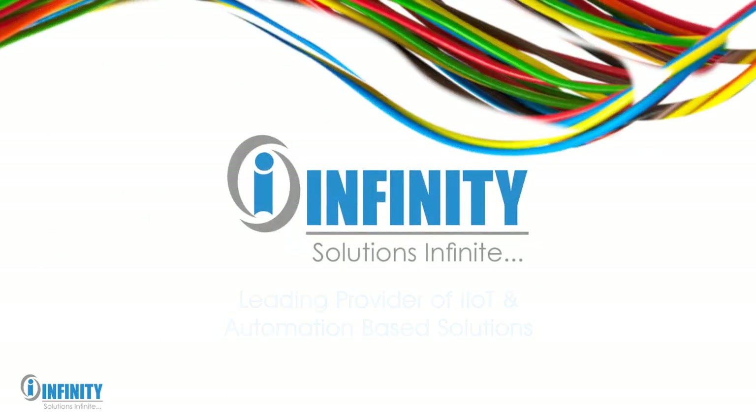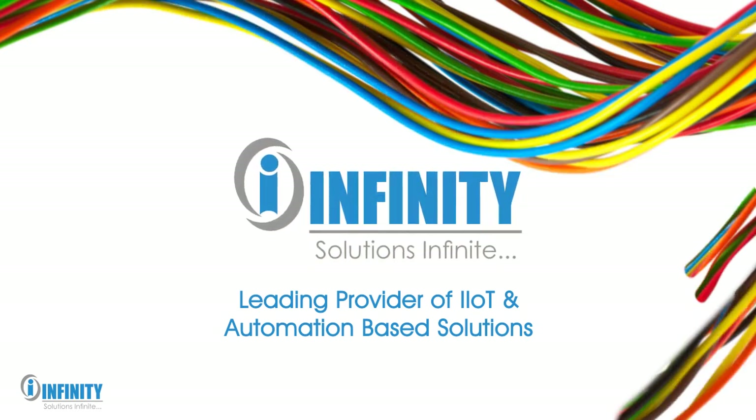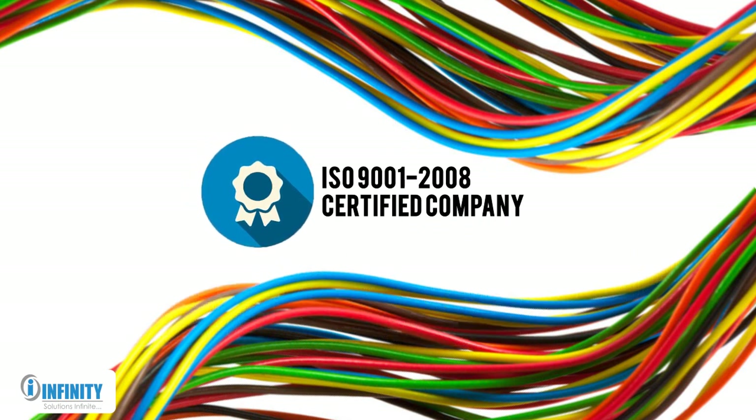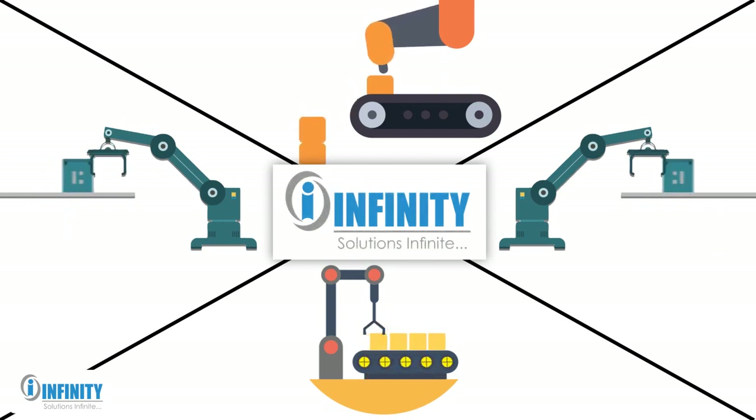Infinity Automation, a leading provider of IIoT and automation-based solutions in Pune, is an ISO 9001-2008 certified company. Due to our innovative solutions and comprehensive approach, we have witnessed healthy growth since the last decade.